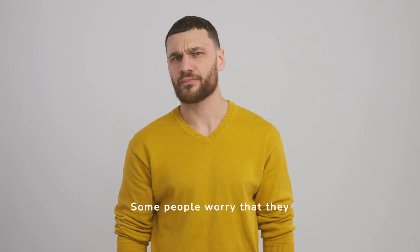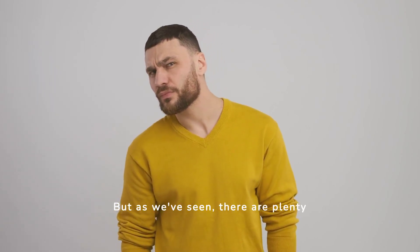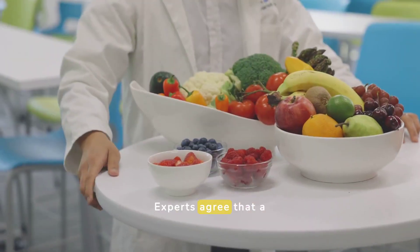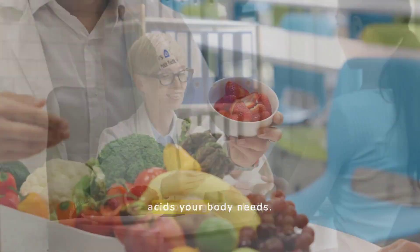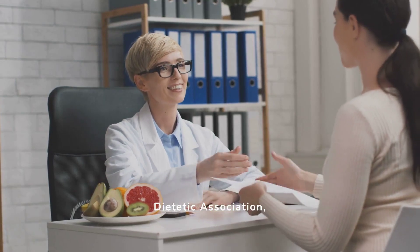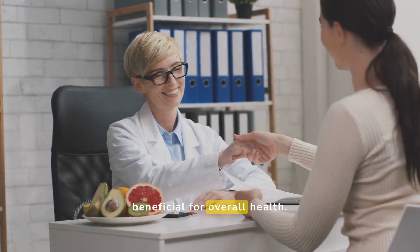Some people worry that they won't get enough protein on a plant-based diet. But as we've seen, there are plenty of delicious and nutritious options to choose from. Experts agree that a well-planned plant-based diet can provide all the essential amino acids your body needs. According to a study published in the Journal of the American Dietetic Association, plant-based diets are not only sufficient, but can be beneficial for overall health.